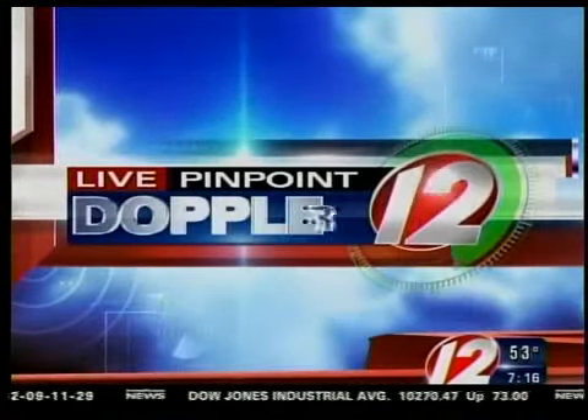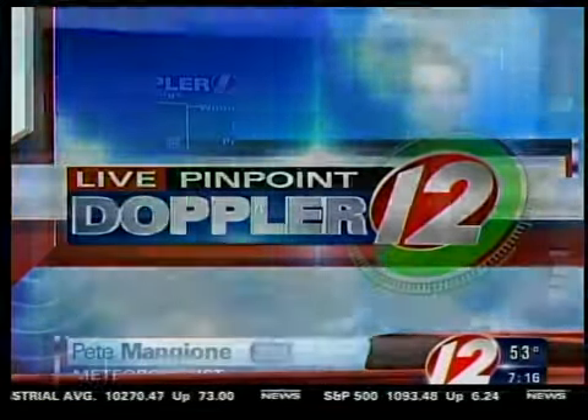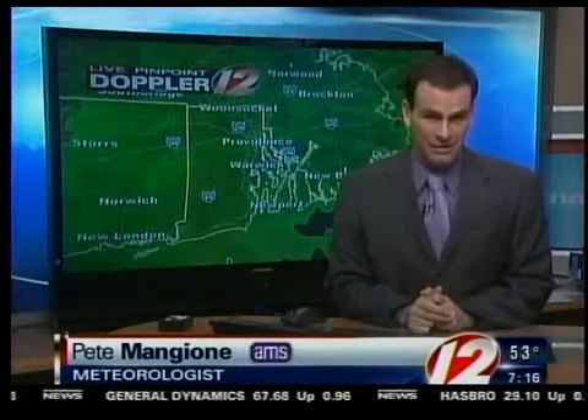Here's meteorologist Pete Mangione with your live Pinpoint Doppler 12 futurecast. Good morning, everybody. That coastal storm that you've been hearing about continues to make its way up to the north. The good news is the center of the storm and the most destructive part of the storm will stay offshore. However, we will feel some of its effects.